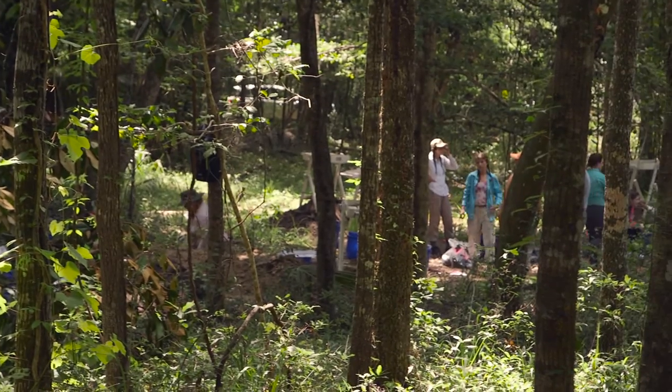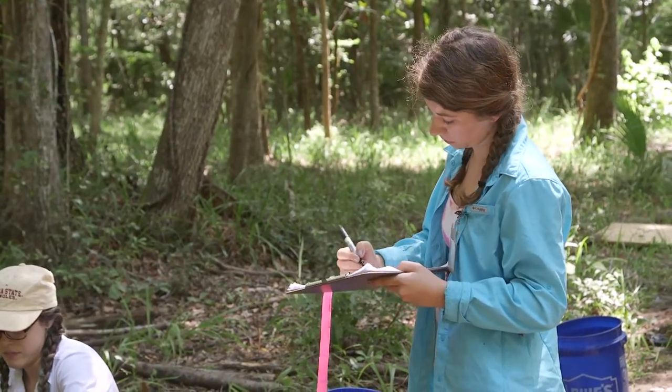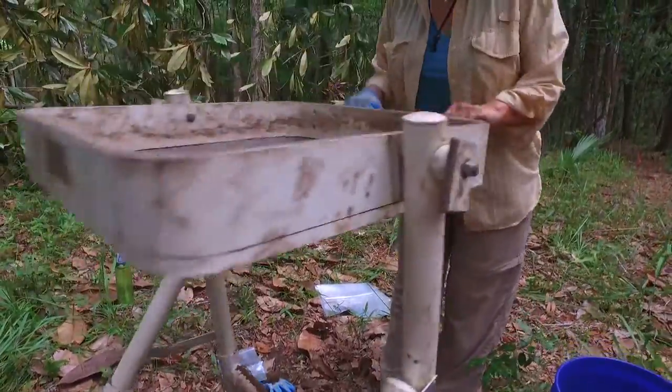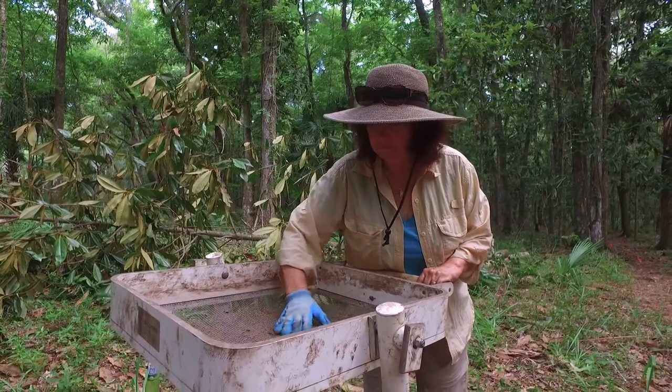Being out in the field, we are applying all of the things we've learned about, like remote sensing and data collection. It's way more hands-on, which is great because that's the way I learn. If I had never done this experience, archaeology would have just been a side interest. But now it's something I can actually pursue because I have the knowledge to pursue it in the field.